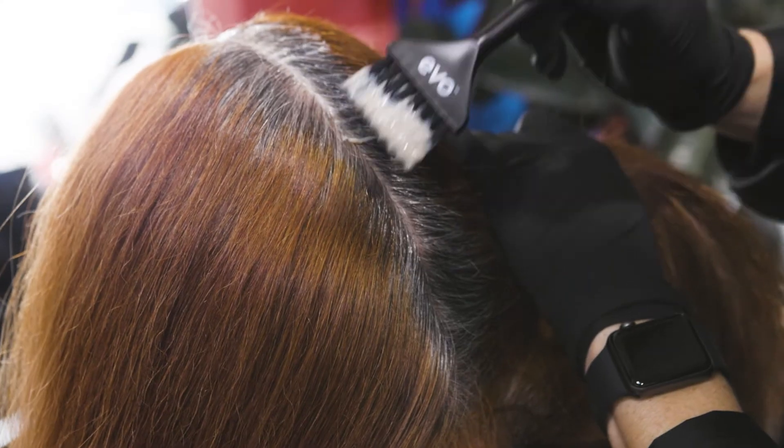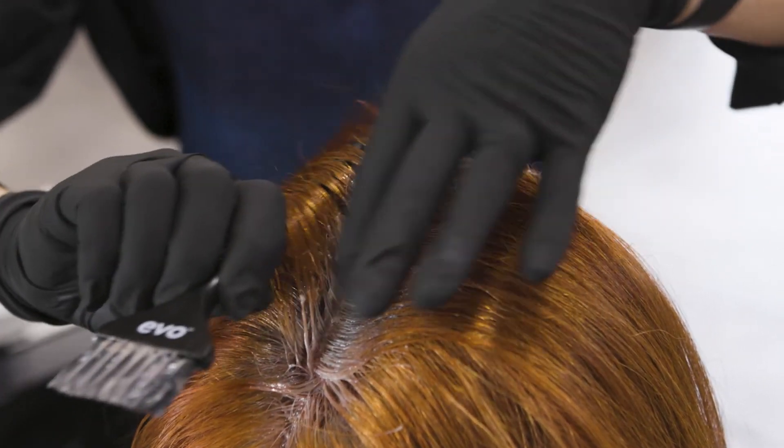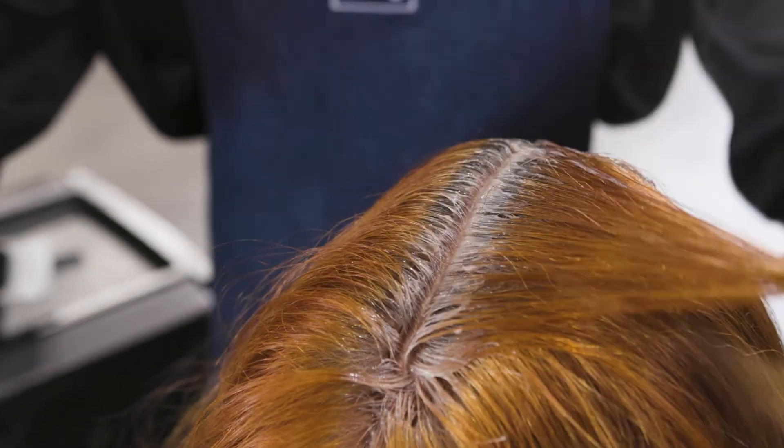Occasionally you may have a client that has very resistant hair that's challenging to cover. In this instance, consider using a resistant mix: Intense Naturals with 30V cream developer at a one-to-one mixing ratio. The processing time remains at 35 minutes. I usually start at the front where the hair has the most white and is hardest to cover, using very fine sections to ensure full saturation and adhesion to the hair.